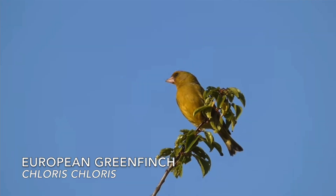Hi everybody, I'm Oliver and today we're going to be looking at a species profile for the European Greenfinch, Chloris chloris.